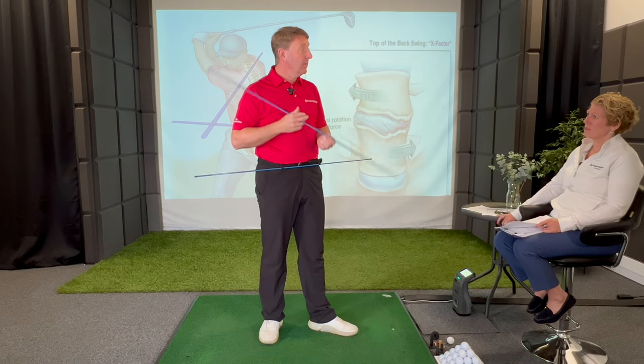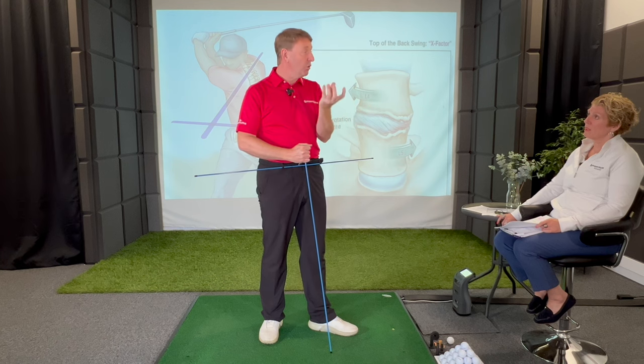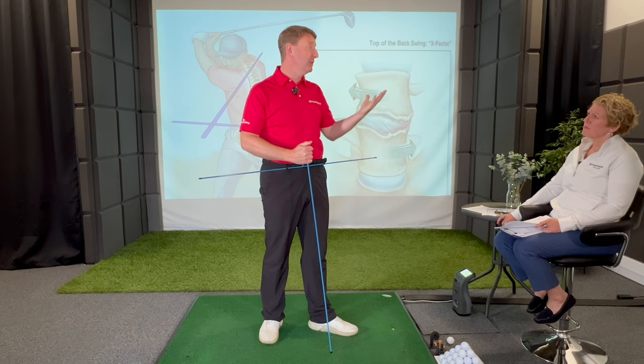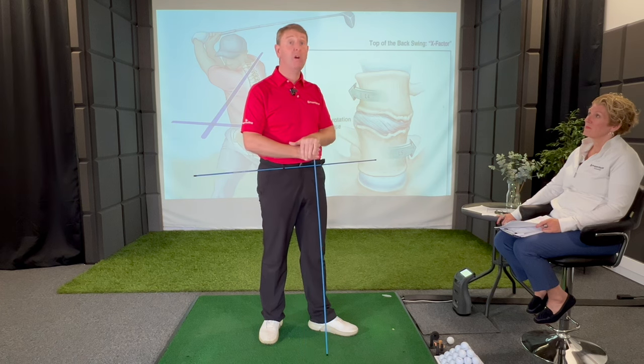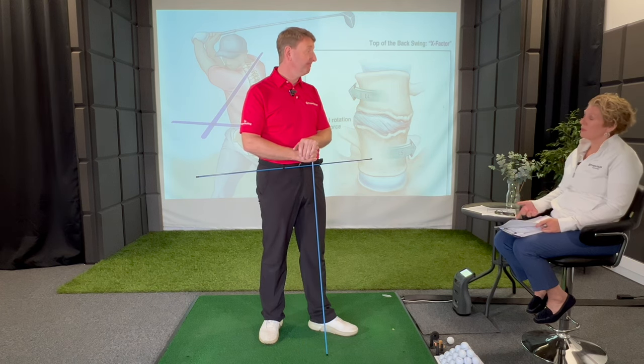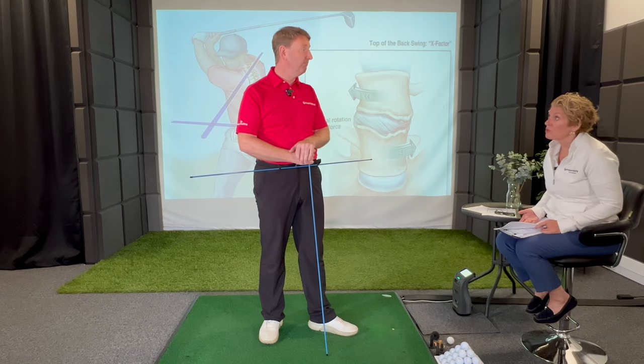Why did the X-factor get so popular? It creates a lot of energy in the golf swing — what we call torque in the body — which can produce more distance on your golf shots. But at what cost? Well, that figure we mentioned: 89 percent of professional golfers have injuries.